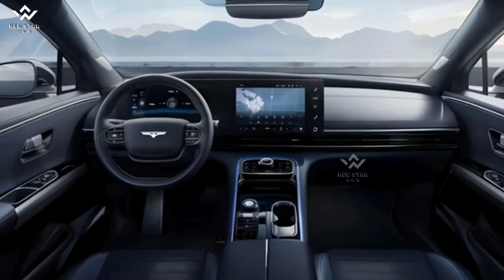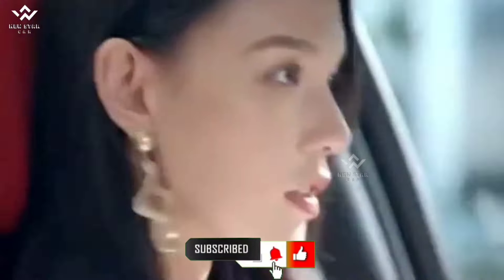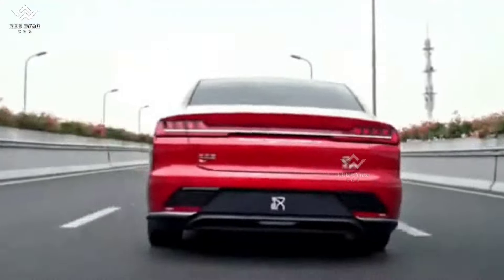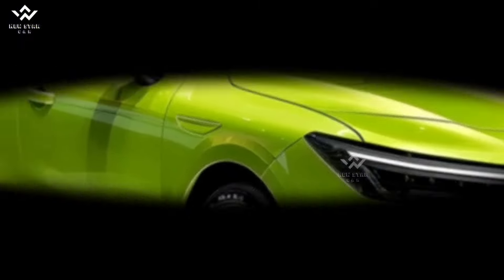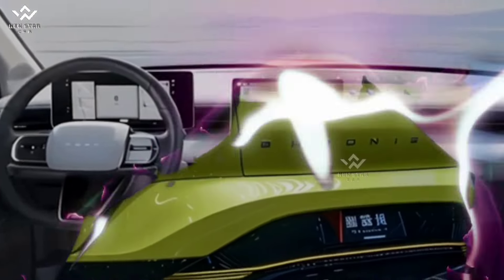Safety and Technology: The Atto 3 is rich in safety features, incorporating both active and passive safety systems. Its autonomous driving technologies lighten the driver's load, providing a safer driving experience. Additionally, connectivity features enable seamless integration with smartphones, enhancing the overall travel experience.